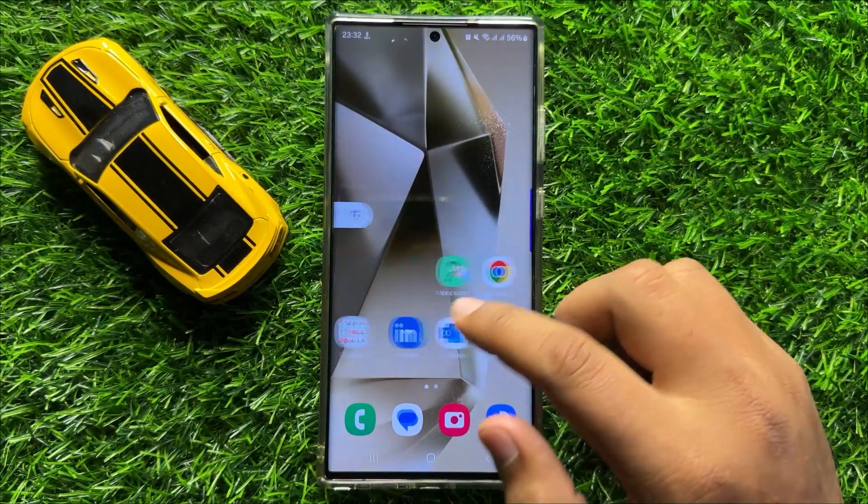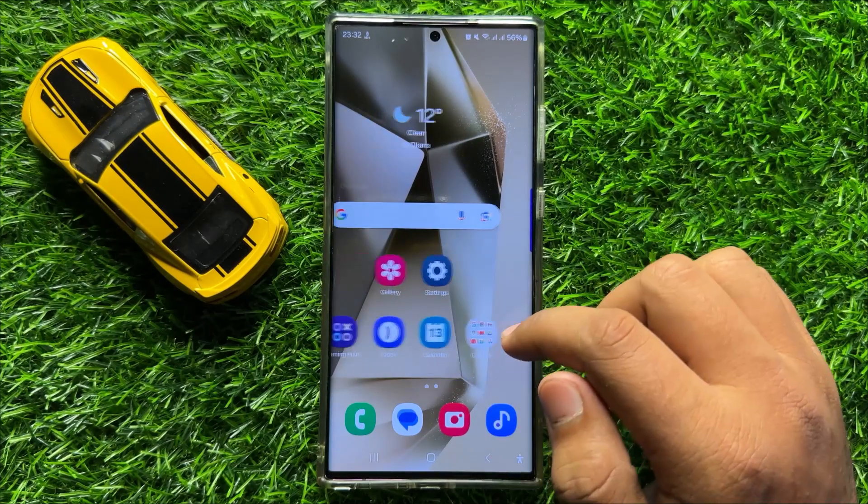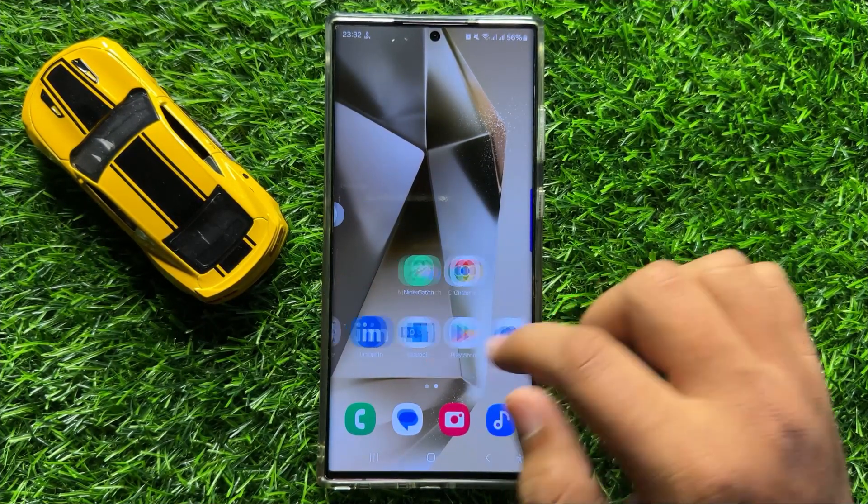Hello everyone, in this video I will show you how to fix the Samsung Galaxy S24 Ultra keeps dropping calls issue.